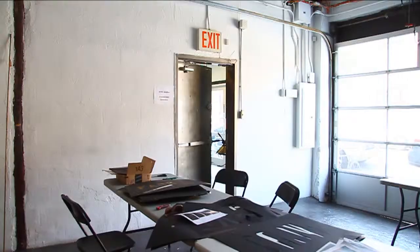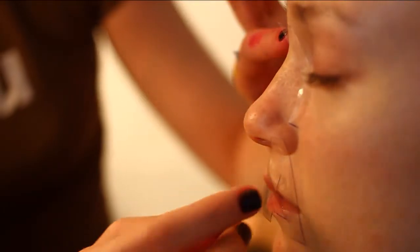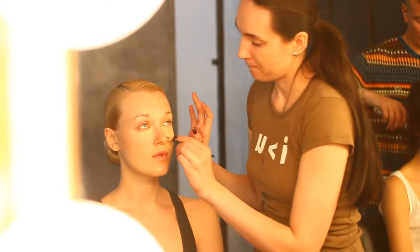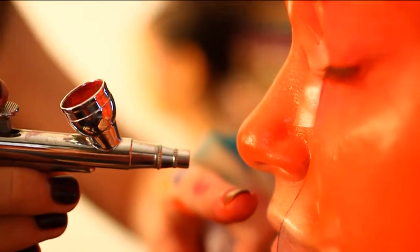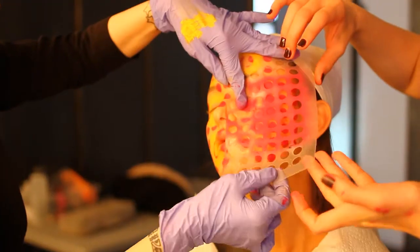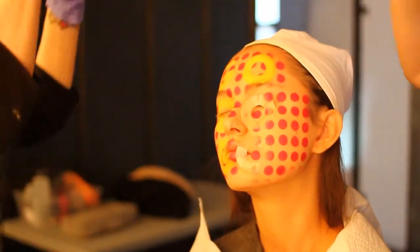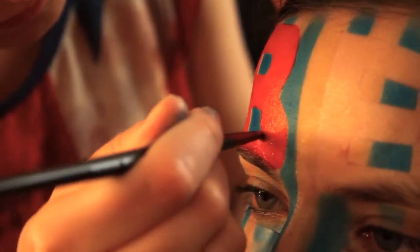I was very worried how we were going to get the typography to be as bold and legible as possible. The face is really three-dimensional — we have a lot of things on the face: nose, eyes, chin, and cheeks. Everything has its curve. The problem with geometrical kinds of designs is that it's really difficult to put them on the face.